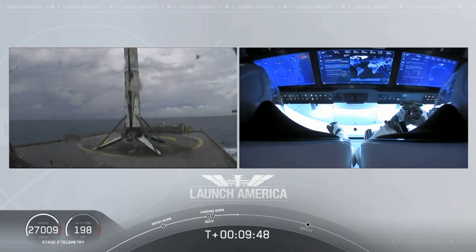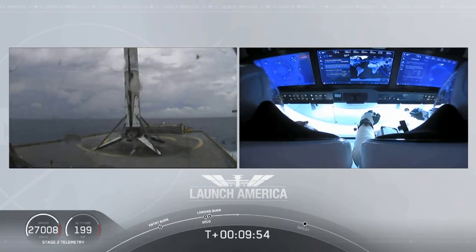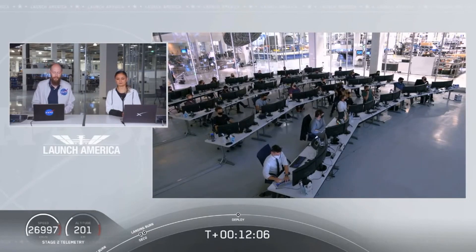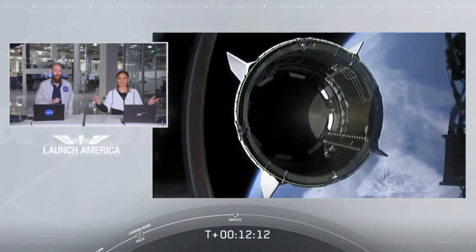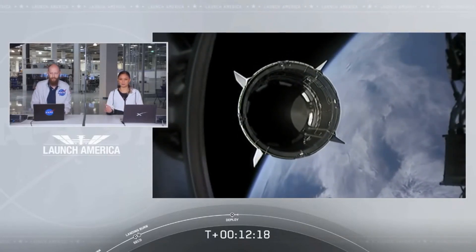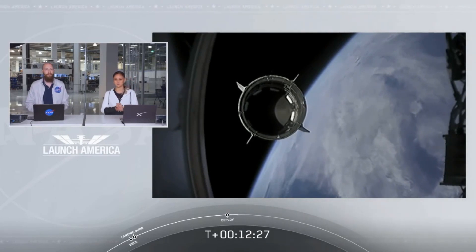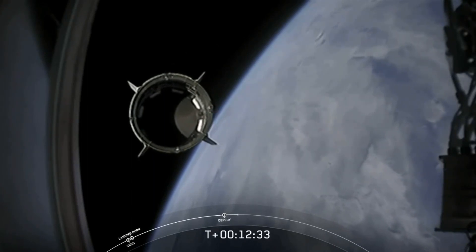As you can see on your right screen, Bob and Doug are still making their way to their targeted orbit. We had an expected LOS, loss of signal, with one of the ground stations. Dragon separation confirmed — Dragon is now officially making its way to the International Space Station.